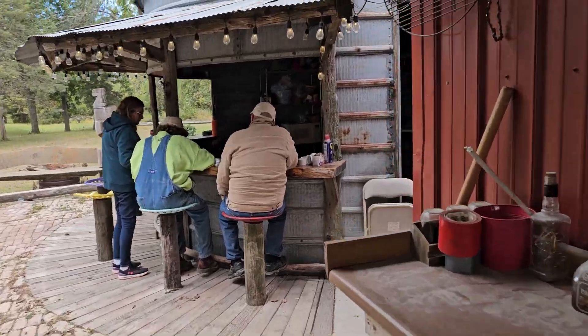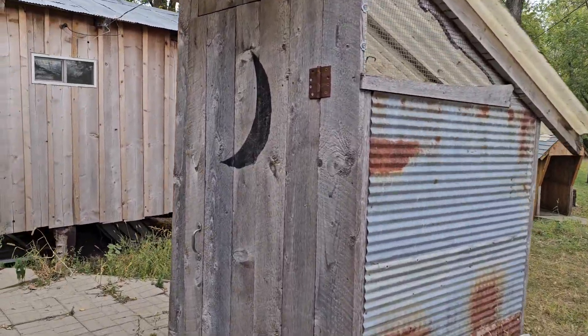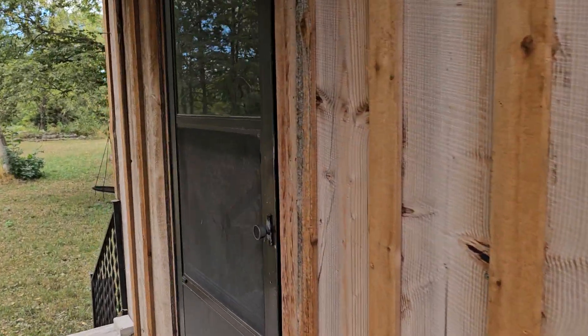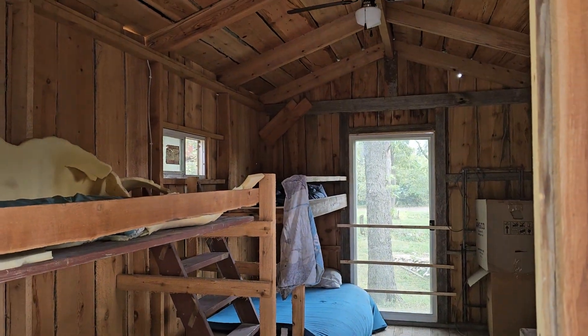If you have your fill of drinking moonshine over here and you've got to do something, you just come over here to the outhouse. And if you can't make it back to the house, which is a pretty good walk, you just come over here and hang out — and there's your bunkhouse.